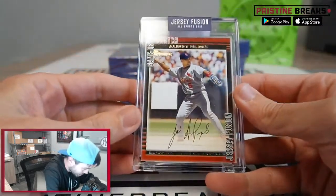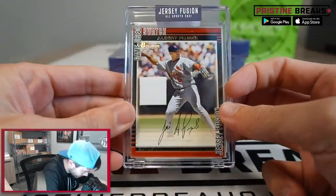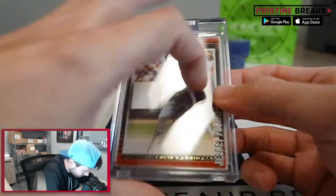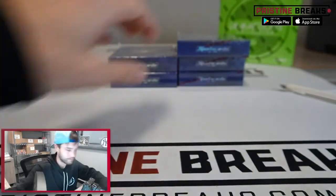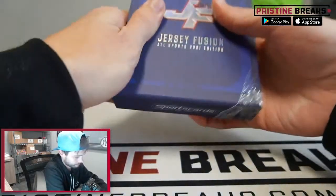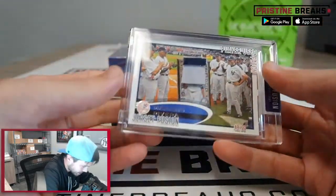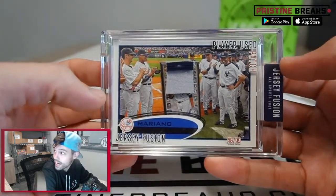We got another Albert Pujols so we're gonna have to differentiate these on the randomizer — on the Bowman card. We got five left, we're halfway through. Another numbered one — nice, we're getting a bunch of numbered stuff out of this. For Mariano Rivera, 48 of 99.